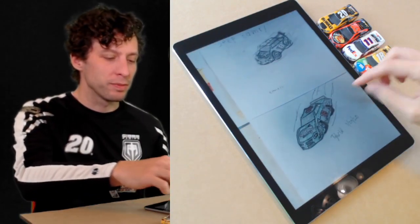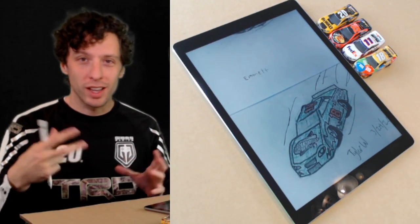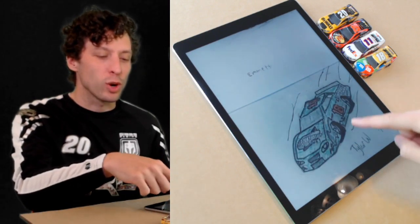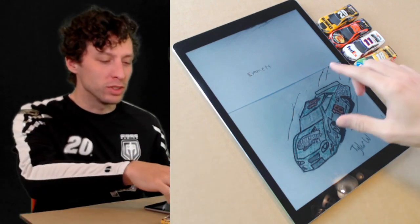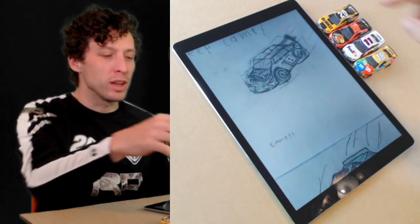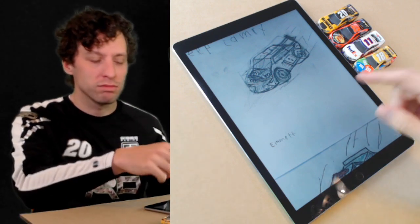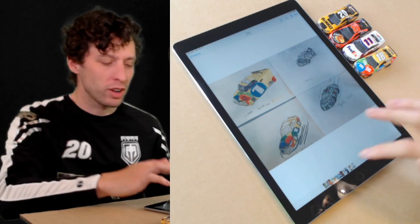Owen got really detailed - he got the helmet in there, which I didn't do on mine. Great job, Owen. Tyler did something cool: we drew the template of the car first, the outline and everything, then you can turn it into whatever you want. I turned mine into the M&M's car; Tyler went green with the Interstate car - in fact, a throwback retro Interstate car, the green number 18. Emmett went black and white, all pencil - I love that, it's tough to do and he pulled it off.